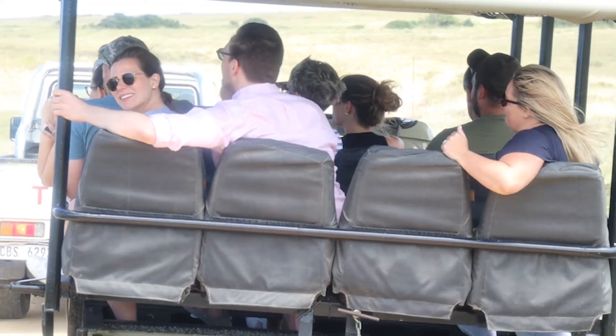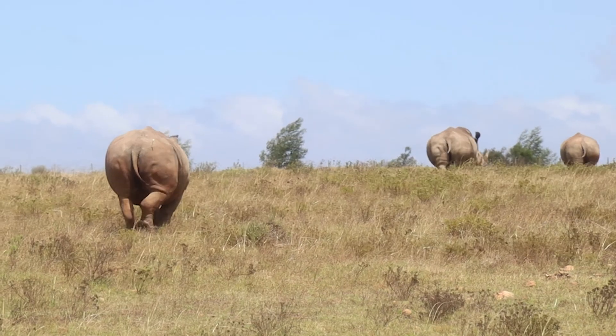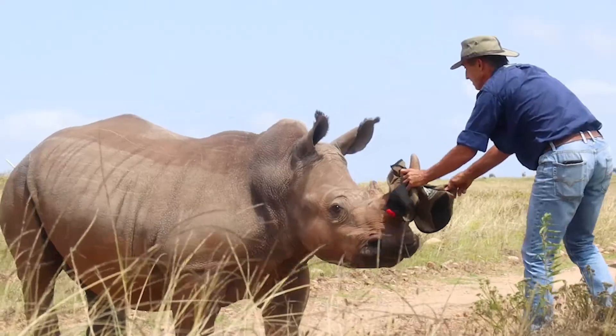Ear notchings are carried out for ease of visual identification by rangers. All notchings follow a numbered sequence that is unique to every reserve and fitted onto a global database.